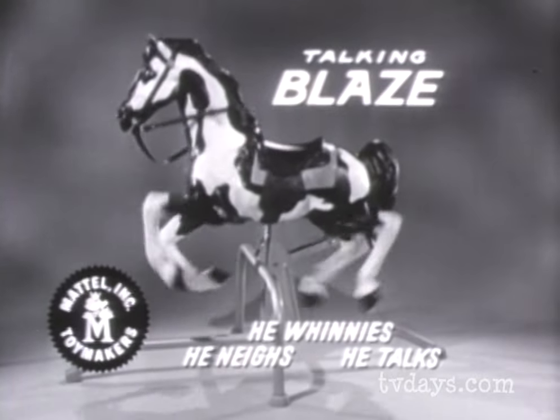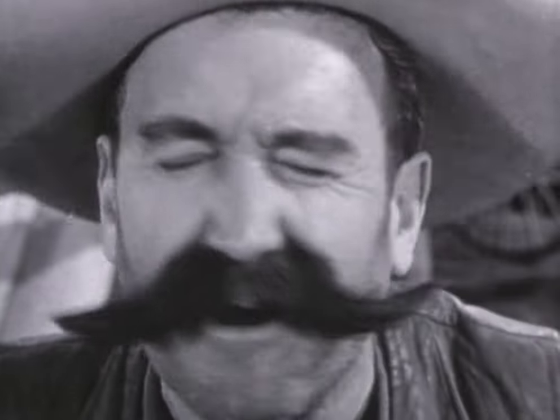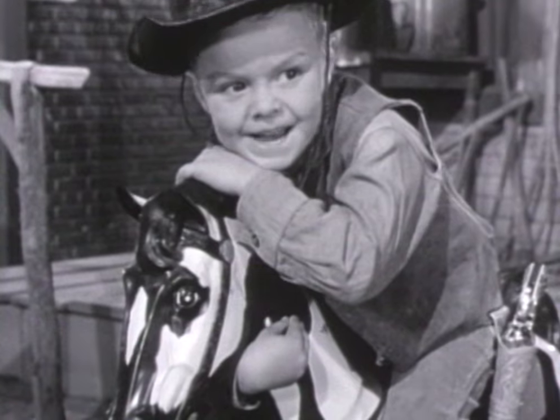Well, I should have known. It's Blaze, the fabulous galloping, talking horse made only by Mattel. You can tell it's Mattel, it's swell. Yep, you can tell it's Mattel.